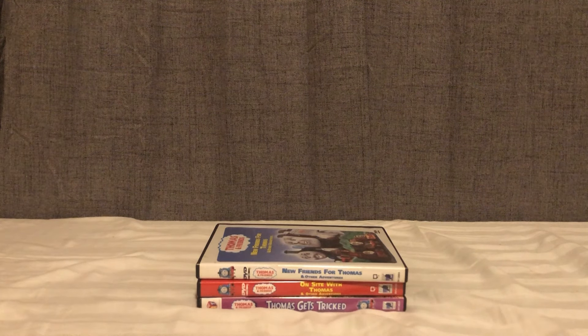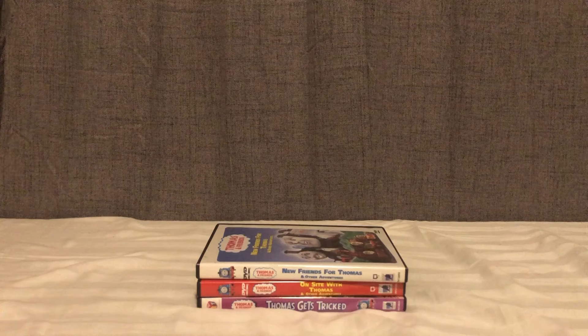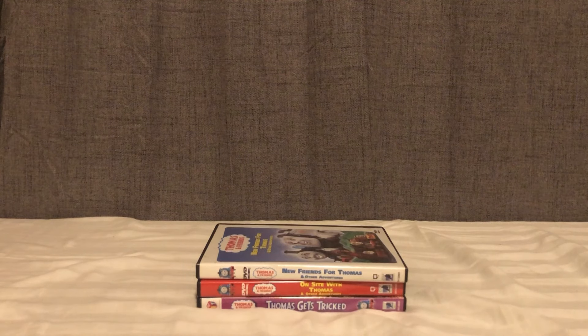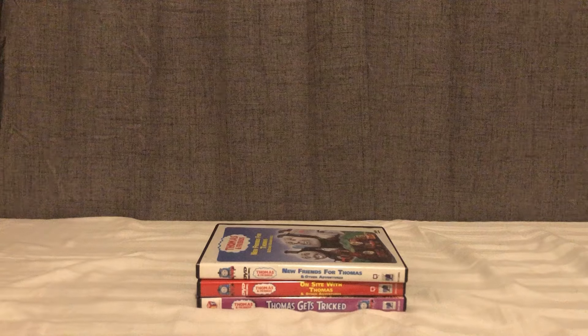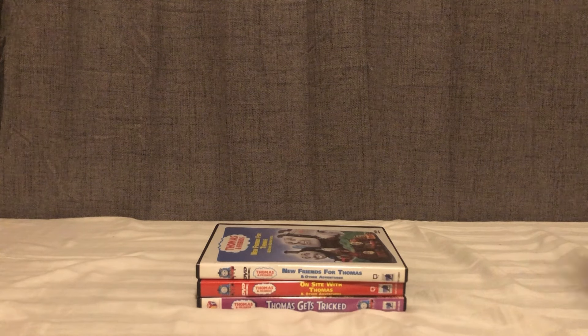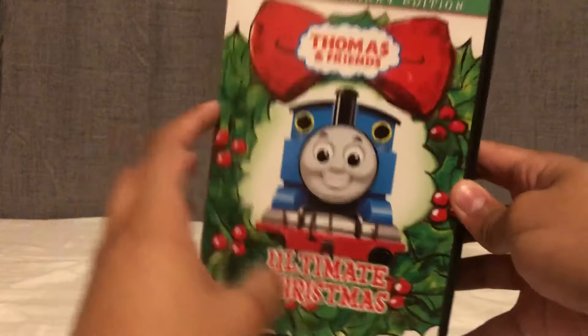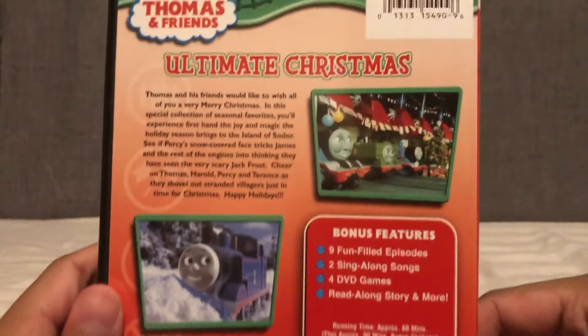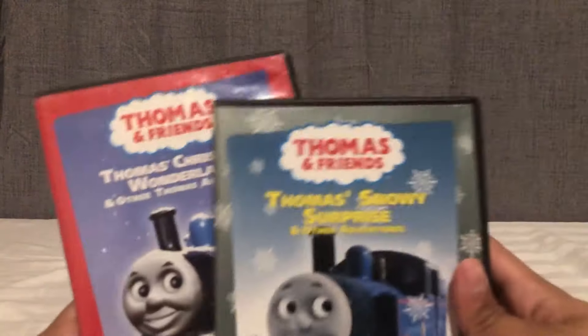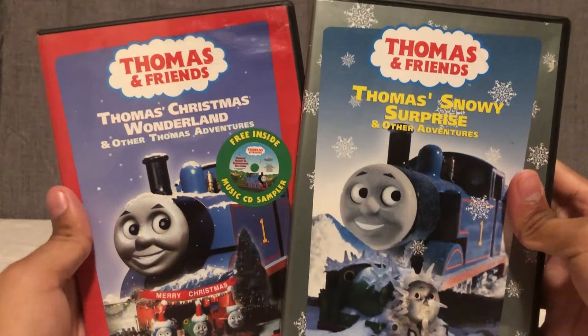You get three DVD games: A Bad Day at the Works, Really Useful Engines, and Really Useful Places, plus Website Fun. Classic DVD release — introductions for all these characters in the Thomas and Friends universe makes it essential for Thomas and Friends collectors.